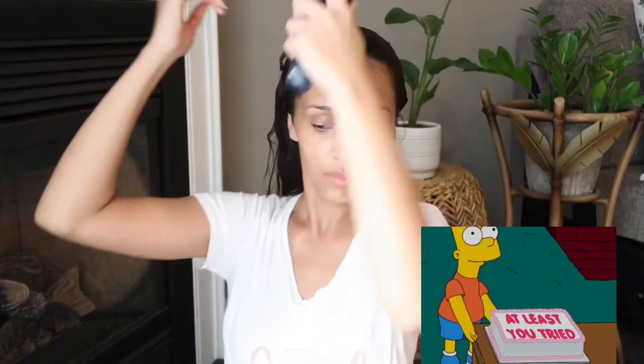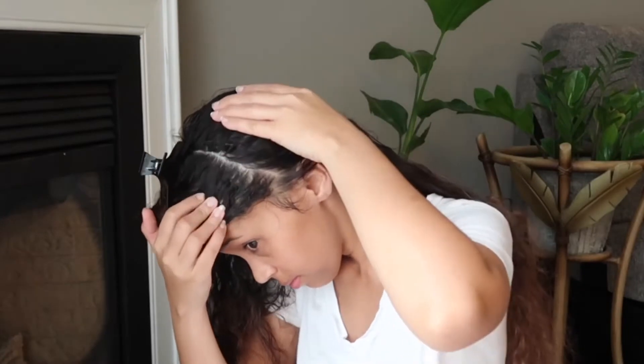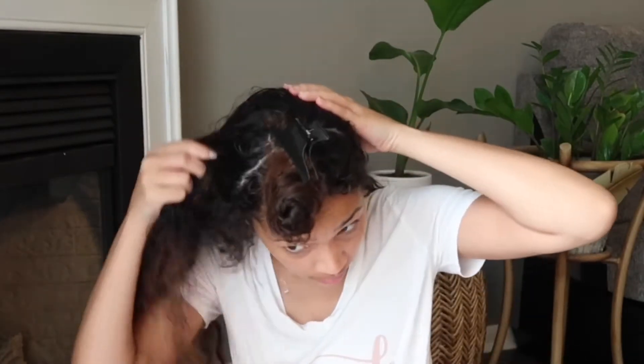I tried to get a little fancy with my wash and go — I was just tired of doing the same old wash and go, so I decided I wanted to do something at the crown of my head. It wasn't the best, but I tried, and I will continue to experiment with different things in my hair. Hopefully you guys can try the same thing and execute it a little better.